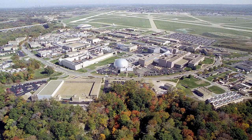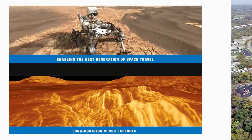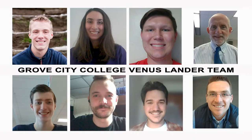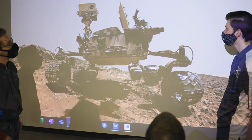NASA's Glenn Research Center has invited undergraduate student teams from around the country to take the challenge of designing a new mission to explore the mysteries of Venus. Student teams are proposing a mission profile, lander, and instrument package that will be able to explore the Venetian surface for a period of up to 90 days—an unprecedented challenge.